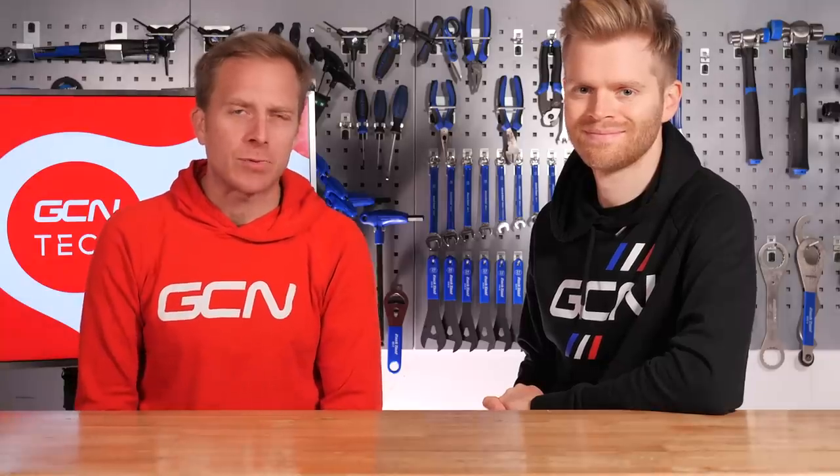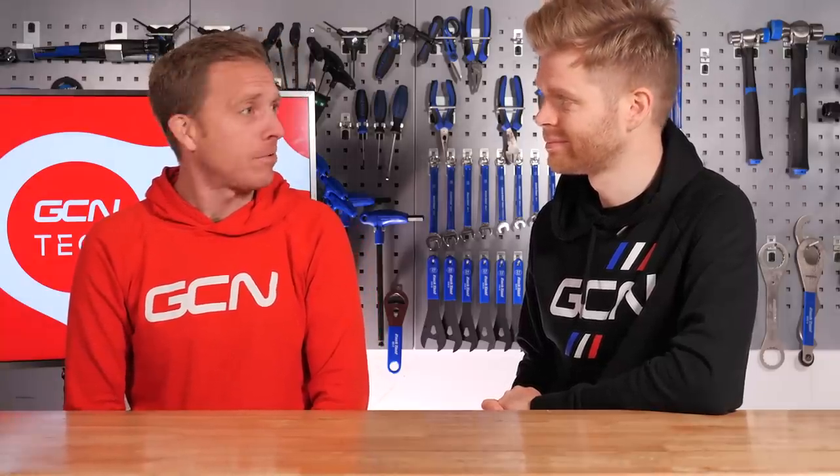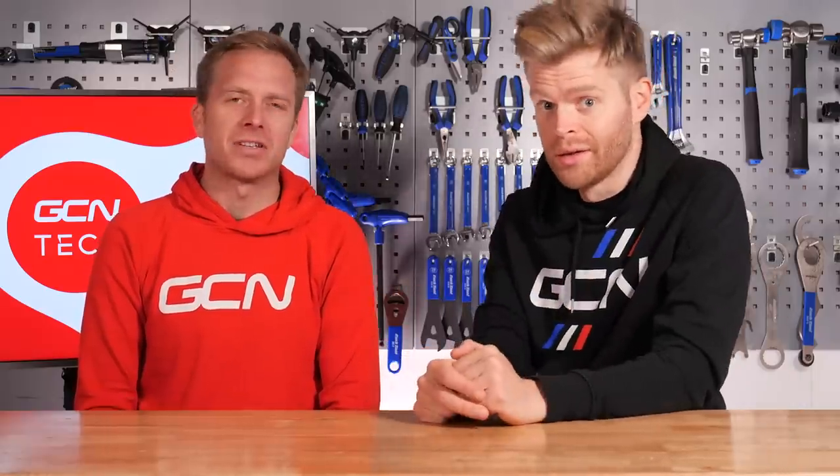Welcome to the GCN Tech Show. This week we've got a bike that you can ride on water and some new waterproofs too, because you're probably going to need them. We've also got your upgrades, the Bike Vault, and our main talking point: future tech that we want to see. Let's do it.